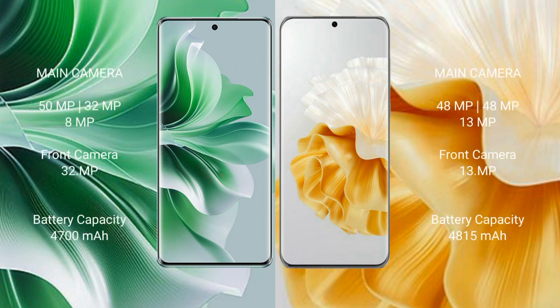Vahabay P60 Pro features a triple rear camera setup with 50MP, 32MP, and 32MP sensors, and a 32MP front camera. Oppo Reno 11 Pro has a triple rear camera setup with 48MP, 13MP, and 13MP sensors, and a 32MP front camera.